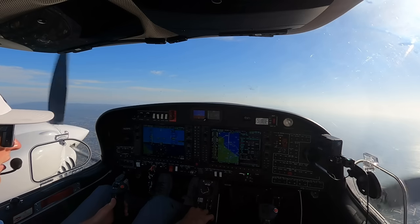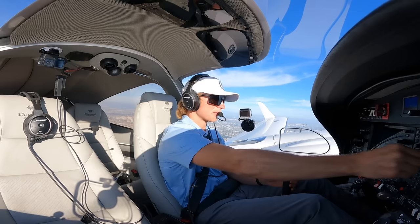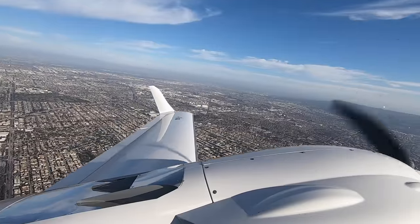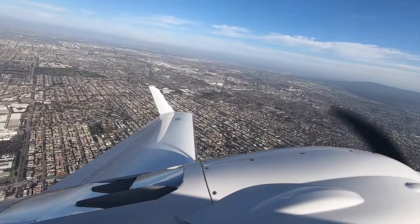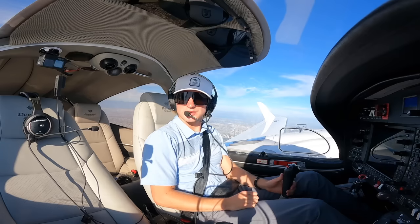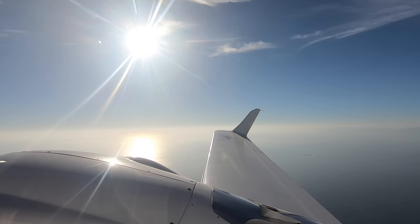4 Papa Golf, turn left heading 170. Left turn heading 170, 4 Papa Golf. We're clear on the left. 2.7 for 5,000, heading 170. Beautiful coast off to our right.